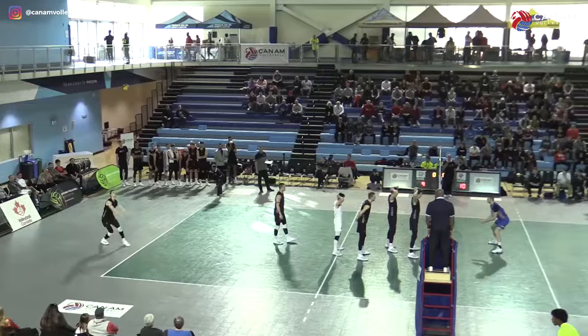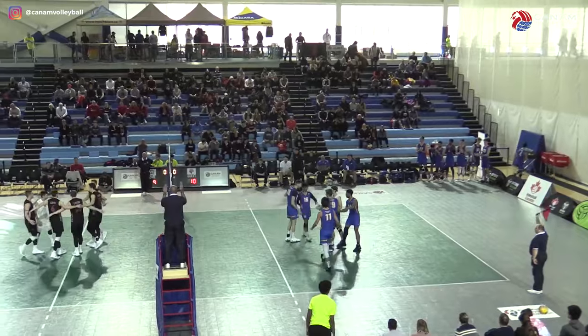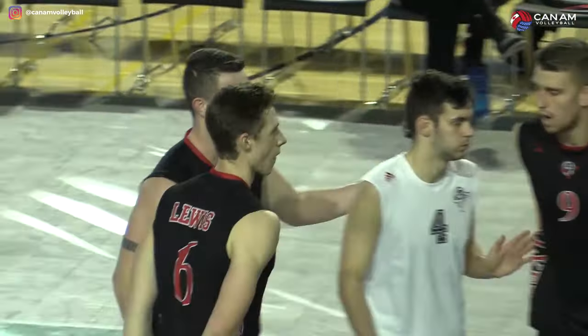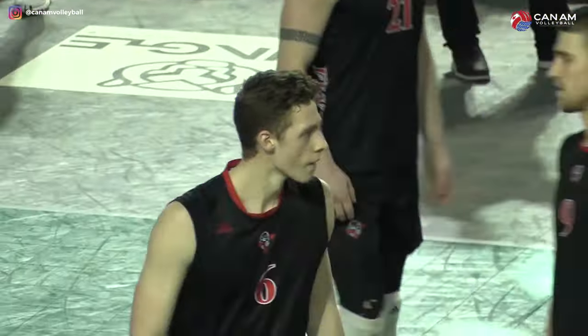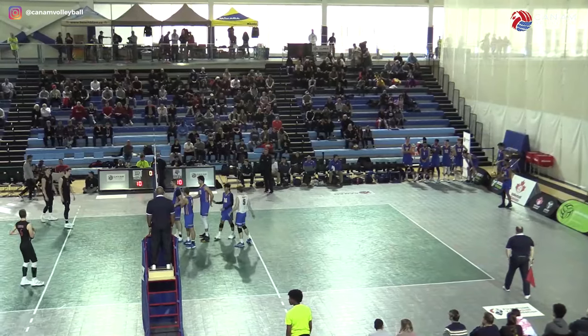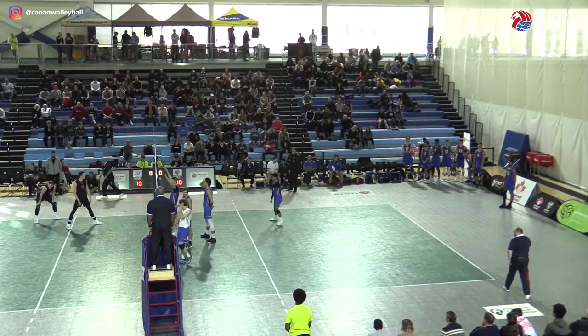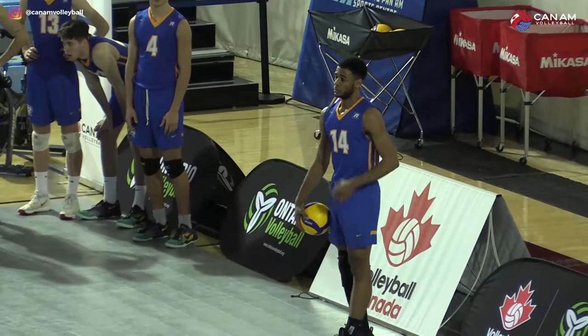Setter Kevin Colling back to serve. It's 10-all here in the first set. Both teams really trying to establish their middles when they get a good pass, but also going for it on their serves. We see a few errors early on. We've got Tariq Sani back — he's already earned an ace. Let's see what he does this time.